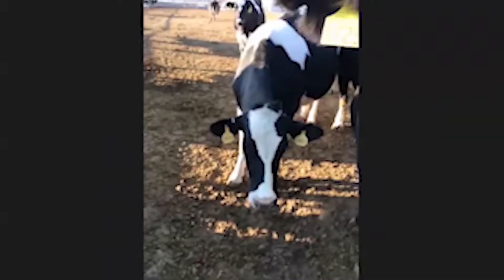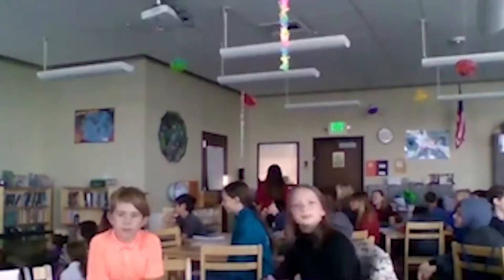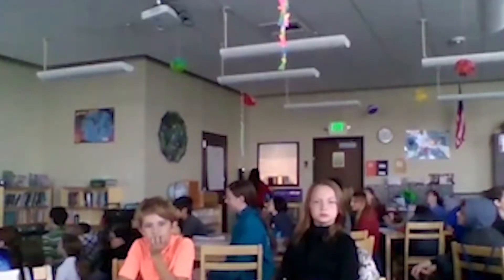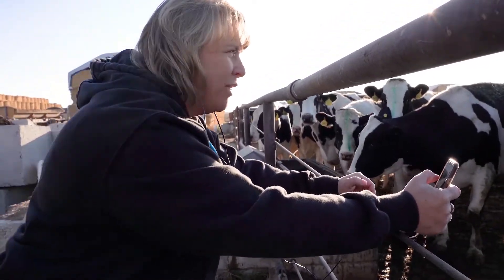Welcome to White Harvest Farms. We are located, like Rochelle said, in Buell, Idaho.